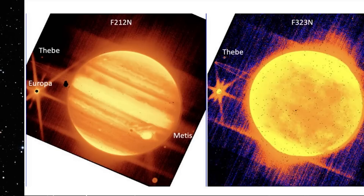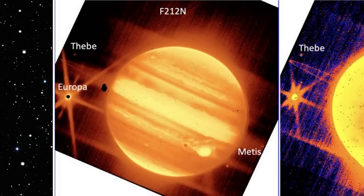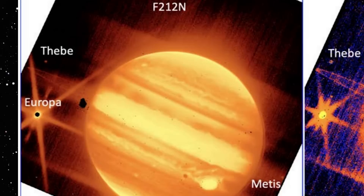Jupiter and its rings, as well as three of its moons — Europa, Thebe, and Metis — are seen in greater detail. The shadow of Europa may also be seen in the picture on the left, right near the planet's notorious Great Red Spot.